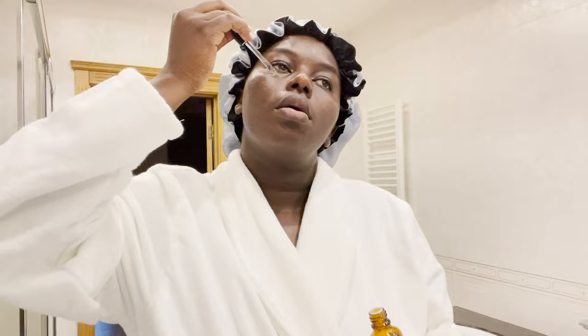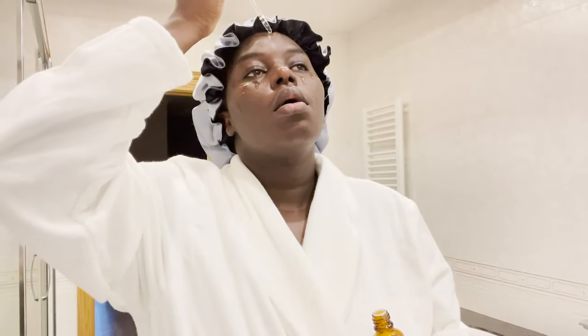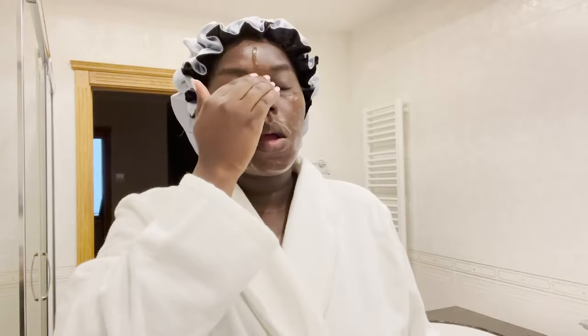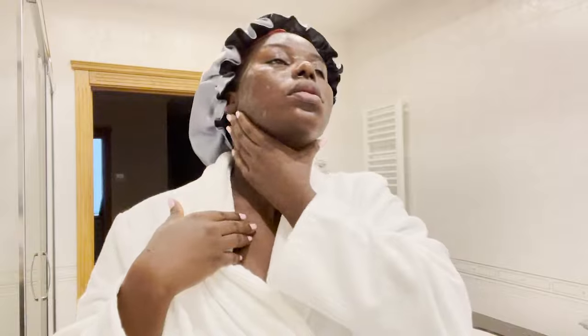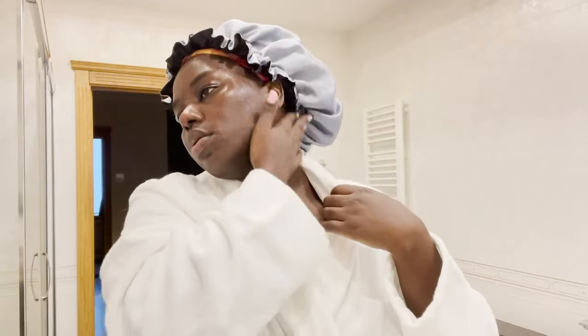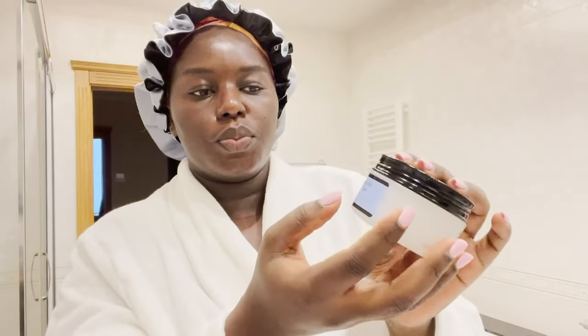I usually use a vitamin C serum — I love the No. 7 Vitamin C serum — but that day I had run out, so I used a hyaluronic acid serum instead. And as always, don't forget your neck!